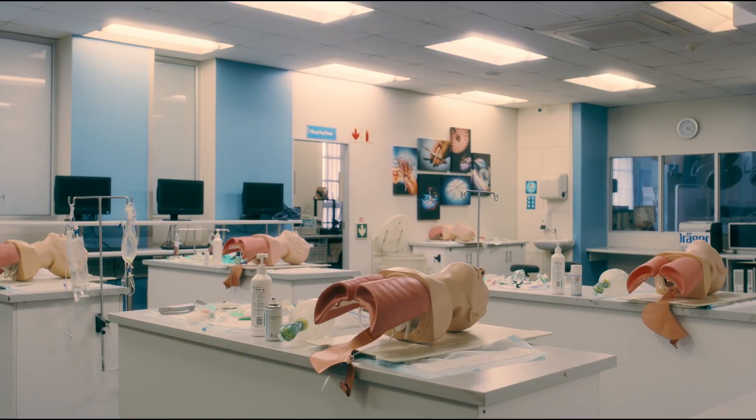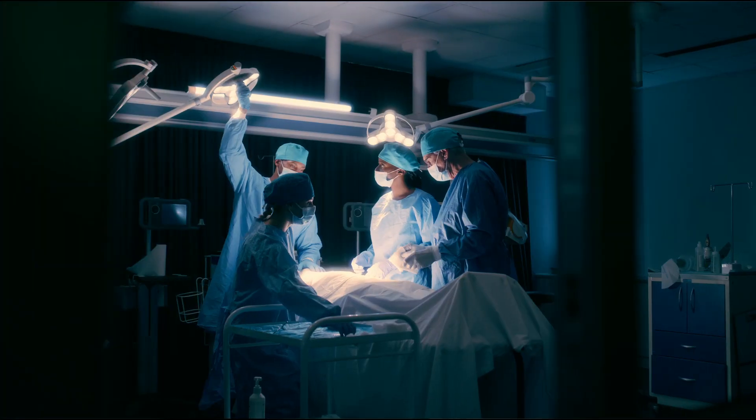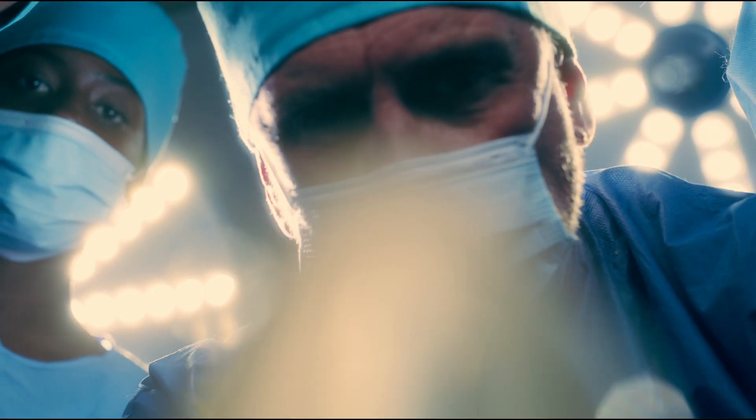Welcome to the University of Cape Town's Clinical Skills Centre, a state-of-the-art facility dedicated to advancing healthcare education and transforming healthcare practices. Here we are driven by UCT's Vision 2030, aiming to unleash human potential for a fair and just society.